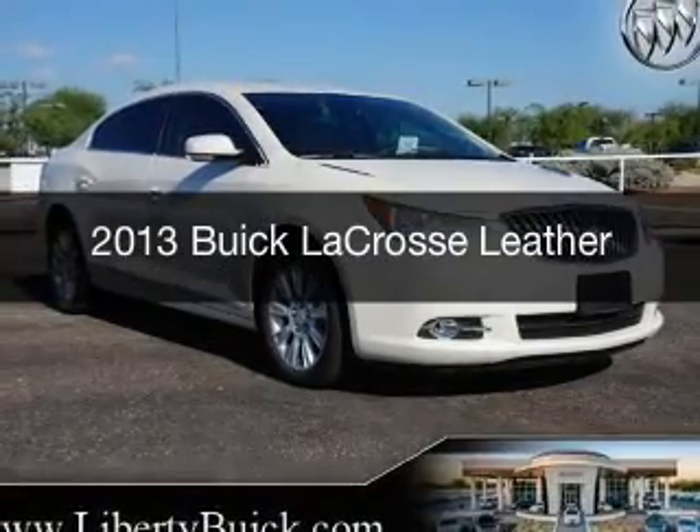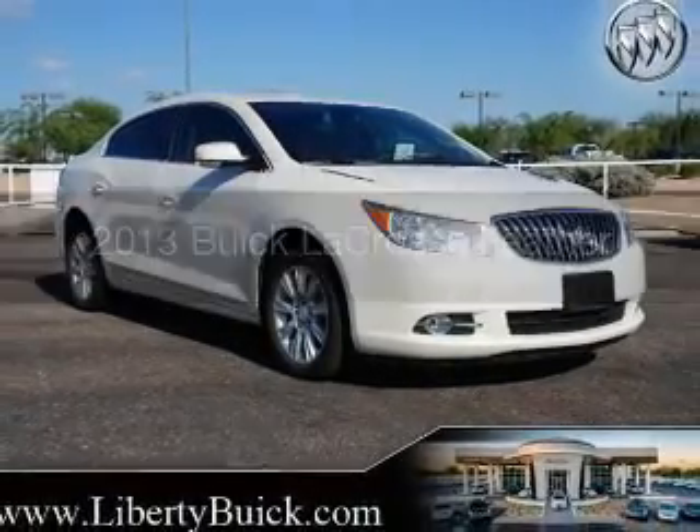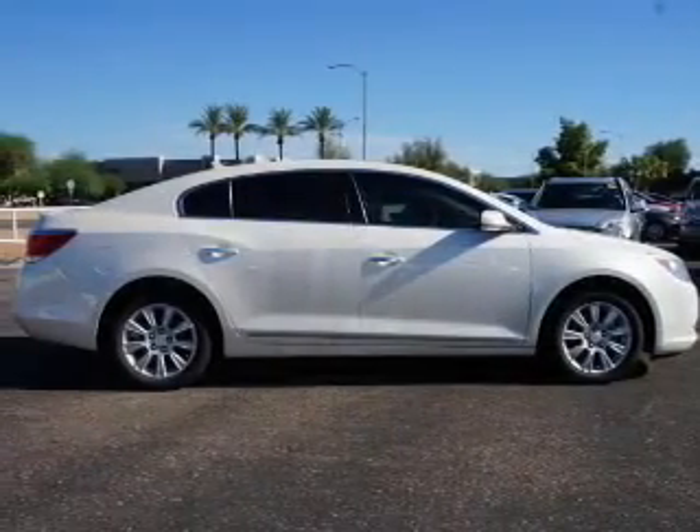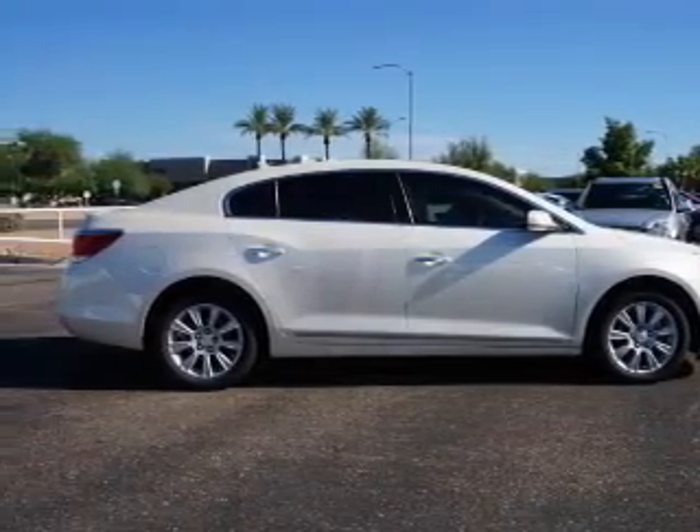This is a used 2013 Buick LaCrosse, powered by front-wheel drive, a 2.4-liter four-cylinder engine, and a six-speed automatic transmission.